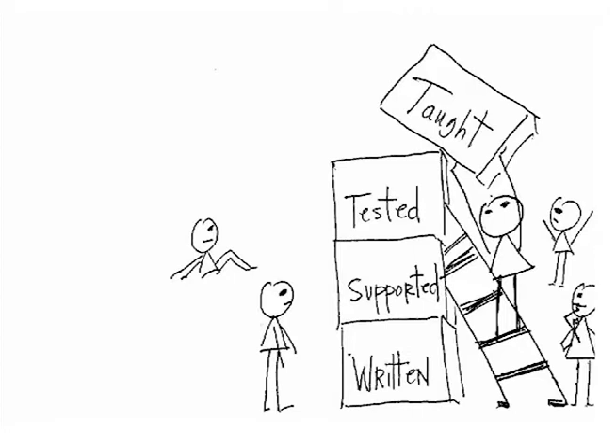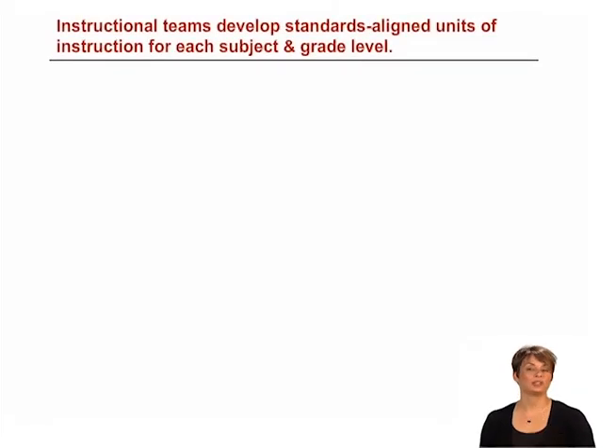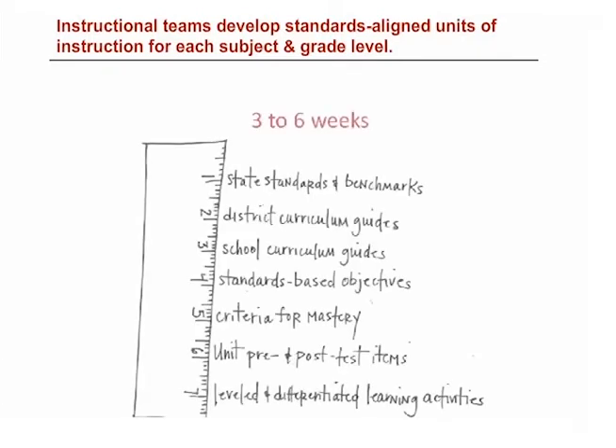Aligning the taught curriculum to the written, tested, and supported curriculum is the focus of Part 2: Aligning Instruction. Let's take a look at the first indicator. Instructional teams develop standards-aligned units of instruction for each subject and grade level. The unit of instruction is typically three to six weeks' worth of work within a subject area that defines and aligns the following components.